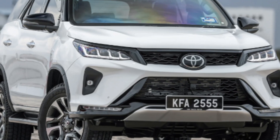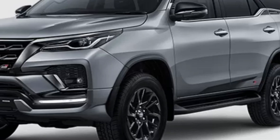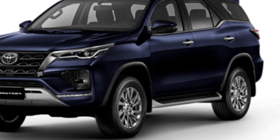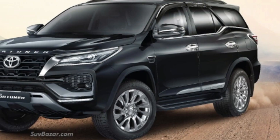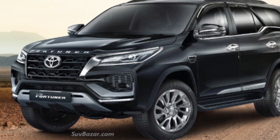Exterior: The Toyota Fortuner 2023 is expected to have a sleek and stylish exterior design with a muscular body. The car is likely to come with features such as LED headlights, fog lamps, roof rails, alloy wheels, and a sunroof. It may also feature a revamped grille design and improved aerodynamics for better performance.